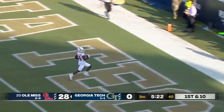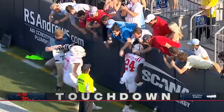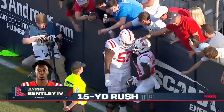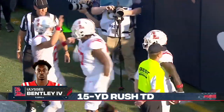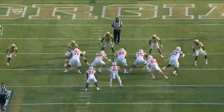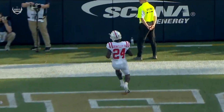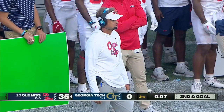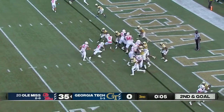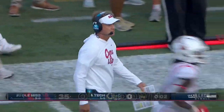Bentley walks in - touchdown Ole Miss! We've barely seen Ulysses Bentley the Fourth in this game and he promptly comes in and scores to make it 34 to nothing. About this throw though - outstanding, falling away, and it couldn't have been placed any better.